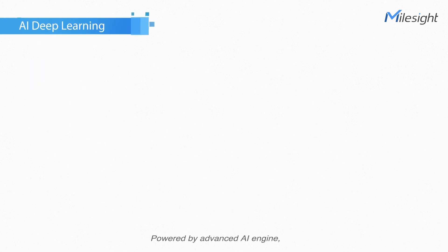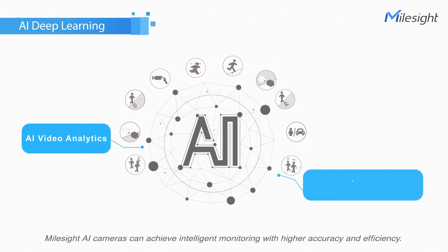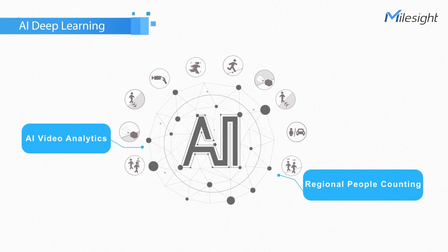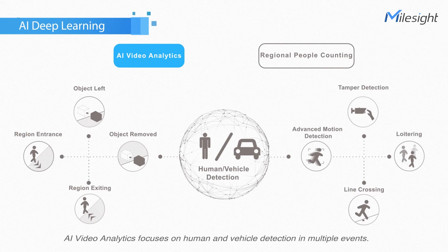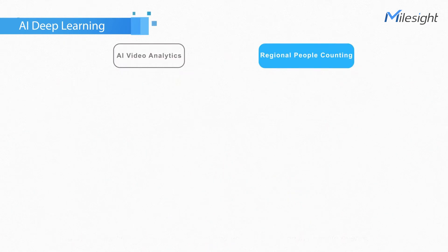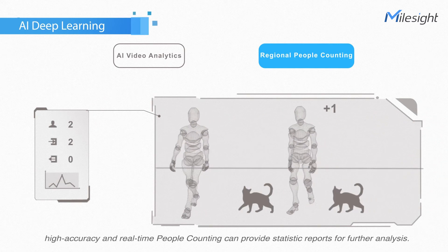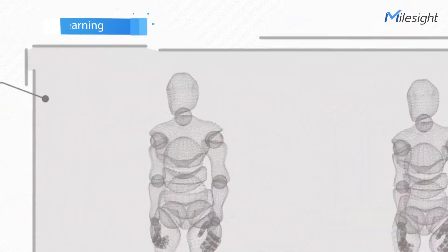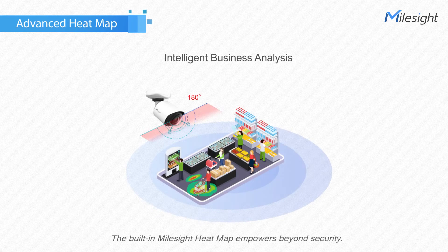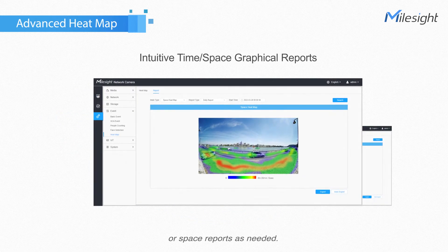Powered by an advanced AI engine, Milesight AI cameras can achieve intelligent monitoring with higher accuracy and efficiency. AI video analytics focuses on human and vehicle detection in multiple events. Based on AI algorithm, high accuracy and real-time people counting can provide statistic reports for further analysis. The built-in Milesight heatmap empowers beyond security, helping to understand customer behavior better and offering time or space reports as needed.